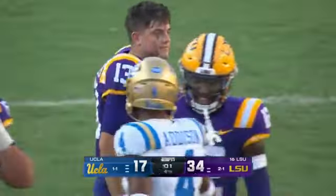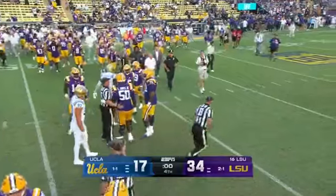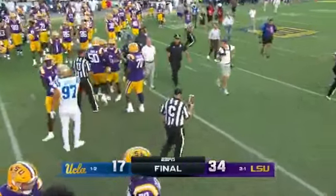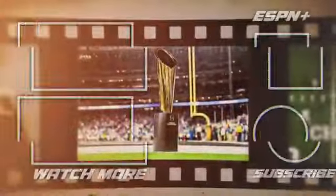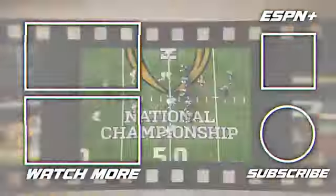Still some things to figure out on defense for LSU. Penalties are still a bit of an issue. The offense seems to be in a great place. A lot of eyes will be on the health of Harold Perkins.